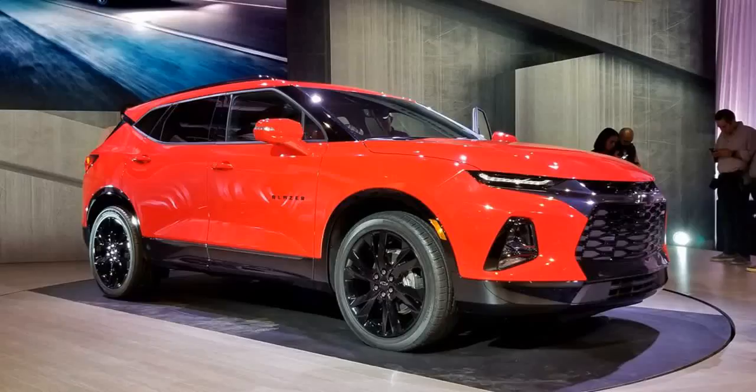Inside, the center stack and round air vents are also taken from the Chevy muscle car. 8. Cabin features. Sliding rear seats and dual-zone climate controls are standard. A panoramic roof and hands-free power liftgate will be options on the Blazer.